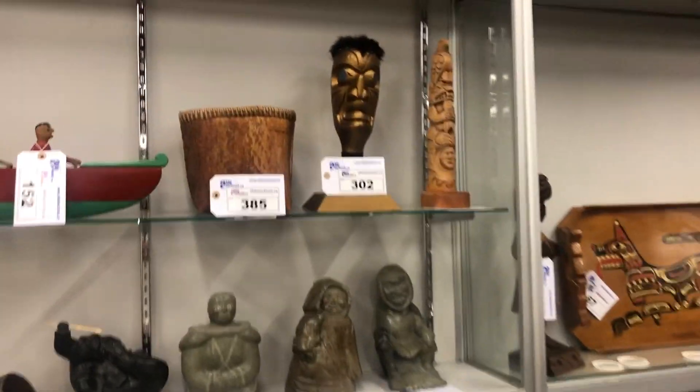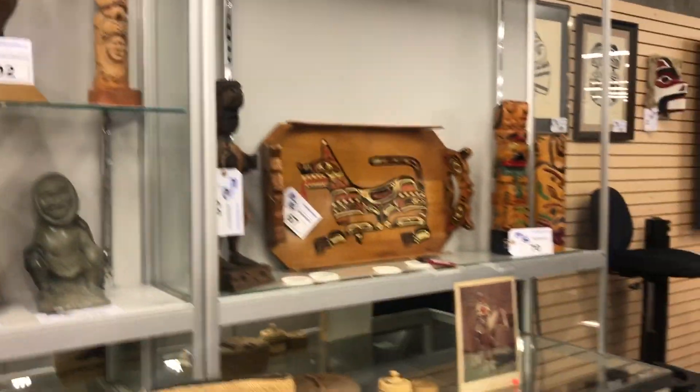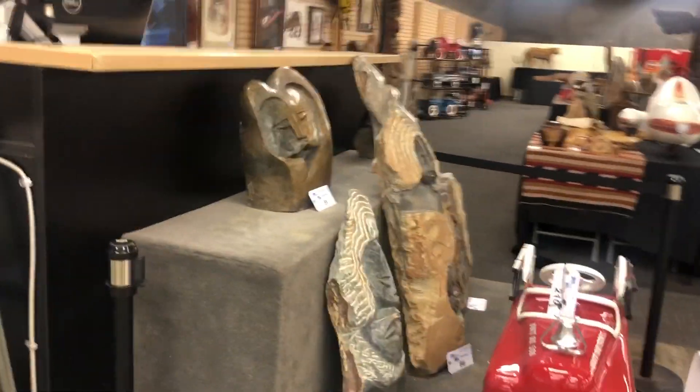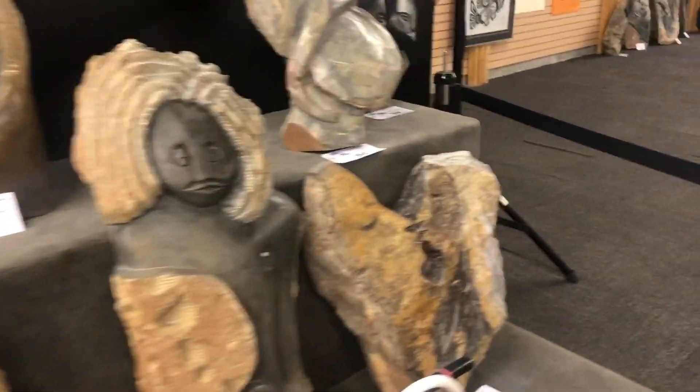Look at that beautiful rattle up there. Painted tray. Got some more Shona.